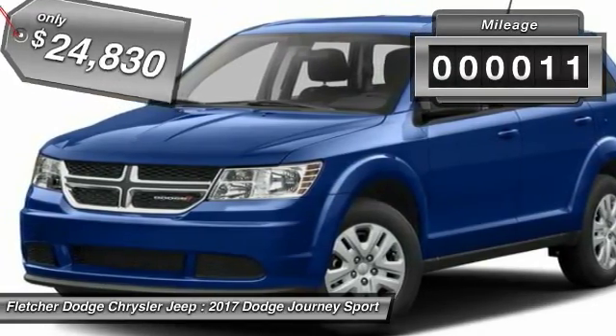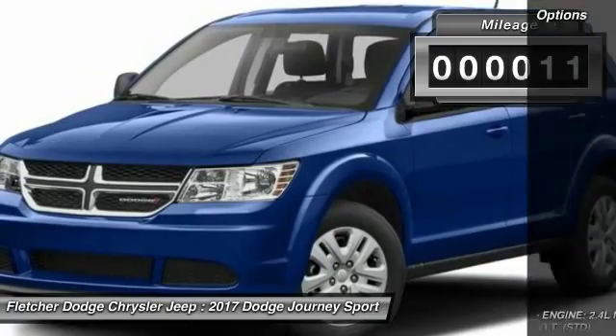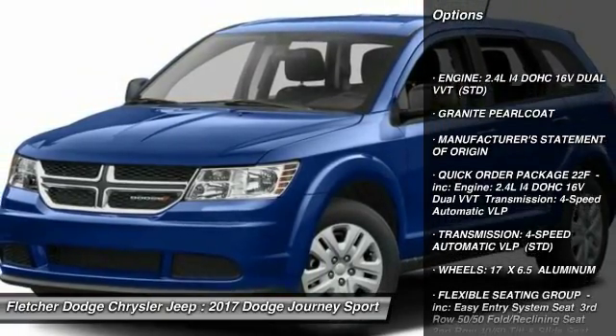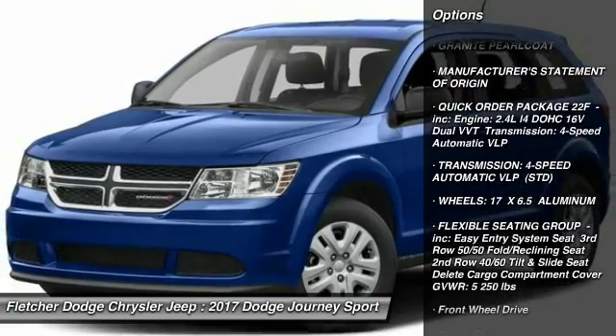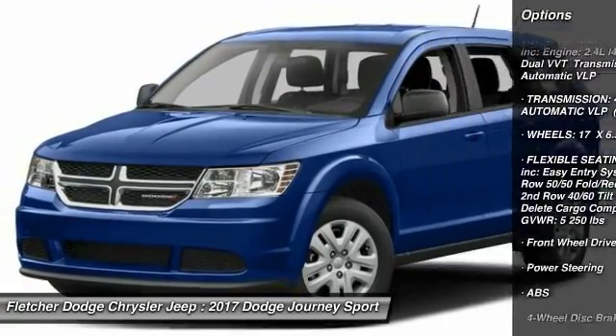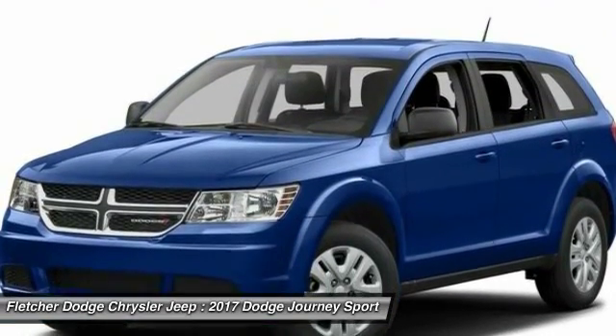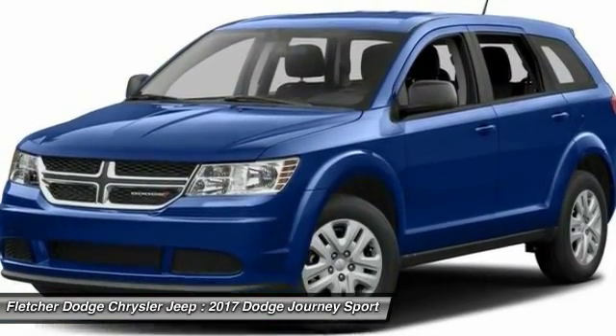This vehicle has less than 100 miles. Here are some of this vehicle's great options: traction control, steering wheel audio controls, keyless entry, anti-lock braking system, stability control, driver airbag, adjustable steering wheel, power steering, cruise control, and keyless start.